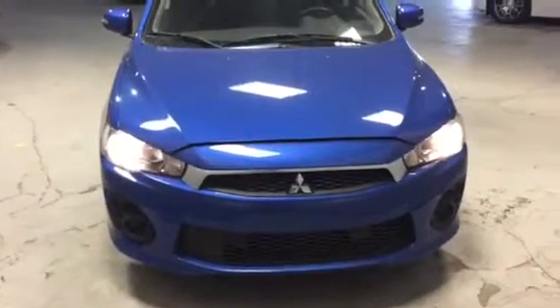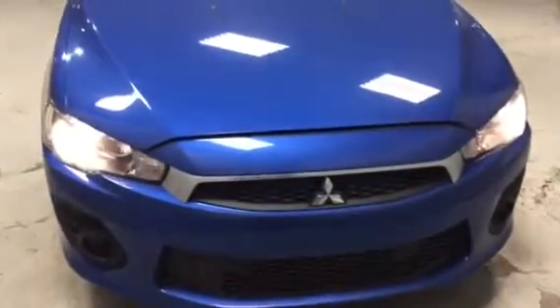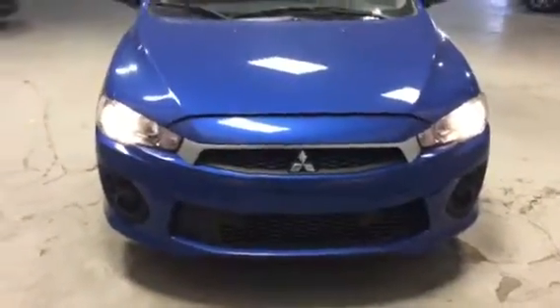Hey Chantal, it's Ivan here from Northside Mitsubishi. I want to thank you so much for your inquiry on the all-new 2017 Mitsubishi Lancer ES model.